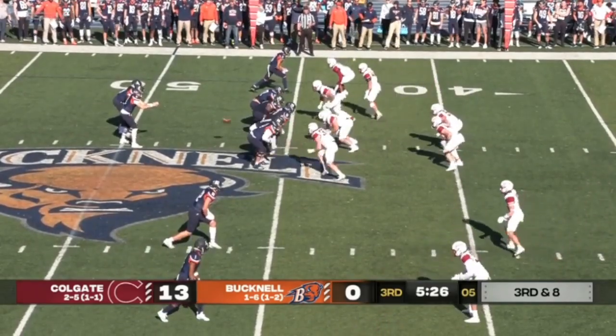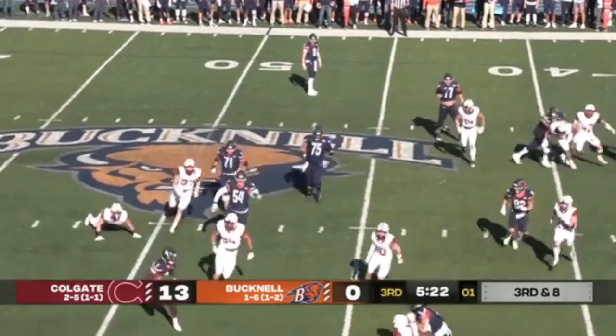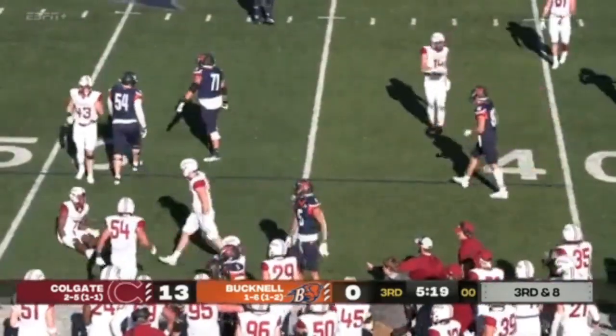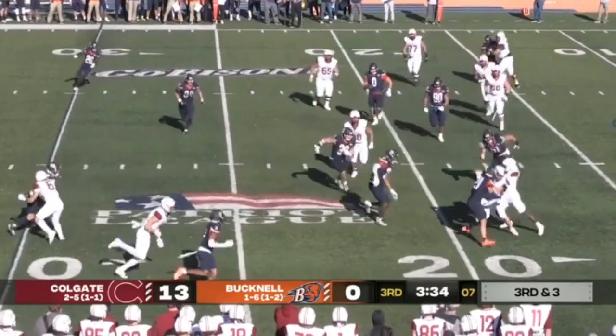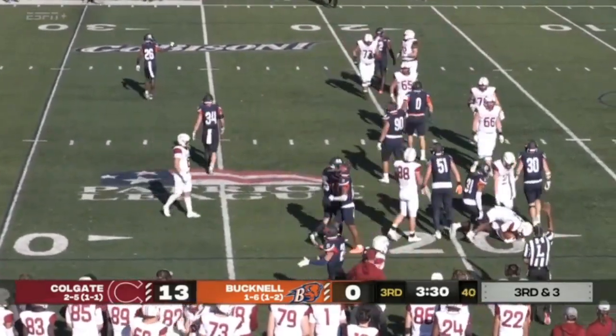Bucknell already has had one delay of game — they'll get the snap off. Be a delay handoff to Bennett. Coleman makes one man miss and then gets bumped out of bounds. Off to the left side of the offensive lineman — he'll go with a pass here on third and short, swing it out to Henry. Henry gets a nice block but not a second one. He'll get planted by the free safety Jackson.